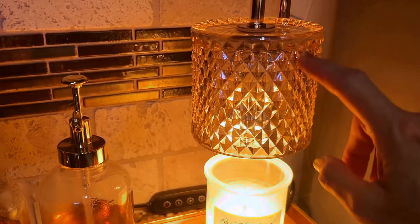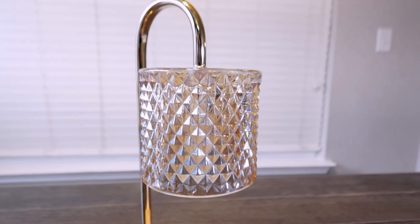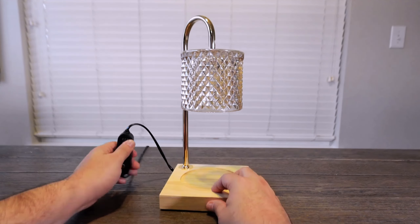Measuring 5.9 inches in diameter and width, with a height of 13 inches, the lamp is the perfect size for placing on tabletops in bedrooms, living rooms, dining rooms, kitchens, or home offices.